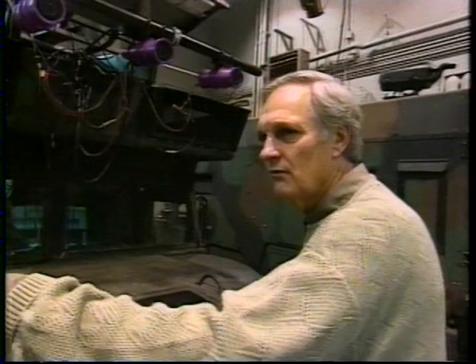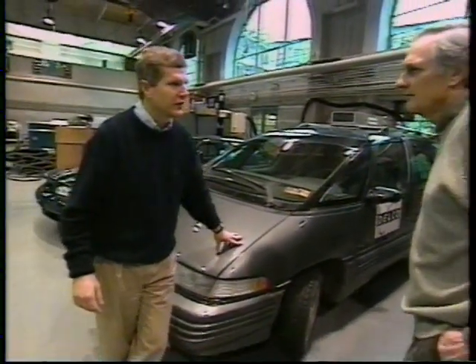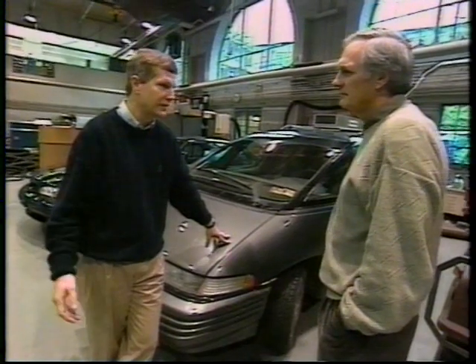How did everything change when you went to this next model? When we were working on this one, we were thinking a lot about driving in hazardous environments, and our picture of hazardous environments was really military environments. But we started to realize that the highways are pretty hazardous environments too. We still kill 40,000 people per year in the U.S. on the highways.